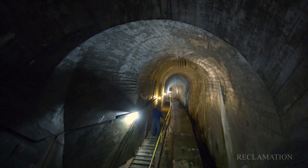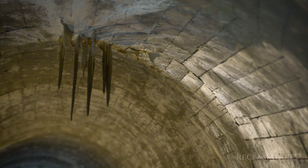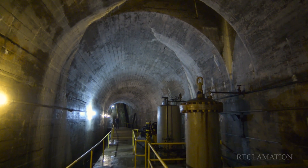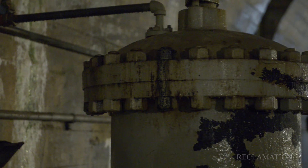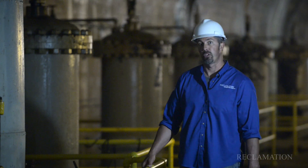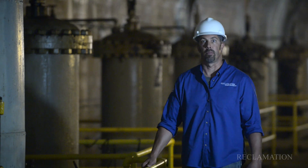And here's Arrowrock Dam's largest stalactite. Here we are at the bottom of the dam, or what's known as the Sluice Gate Gallery. The sluice gates were a gate that was raised or lowered to release water from the reservoir, and these are no longer operational because we're trying to prevent large releases of silt into the Boise River system below the dam.